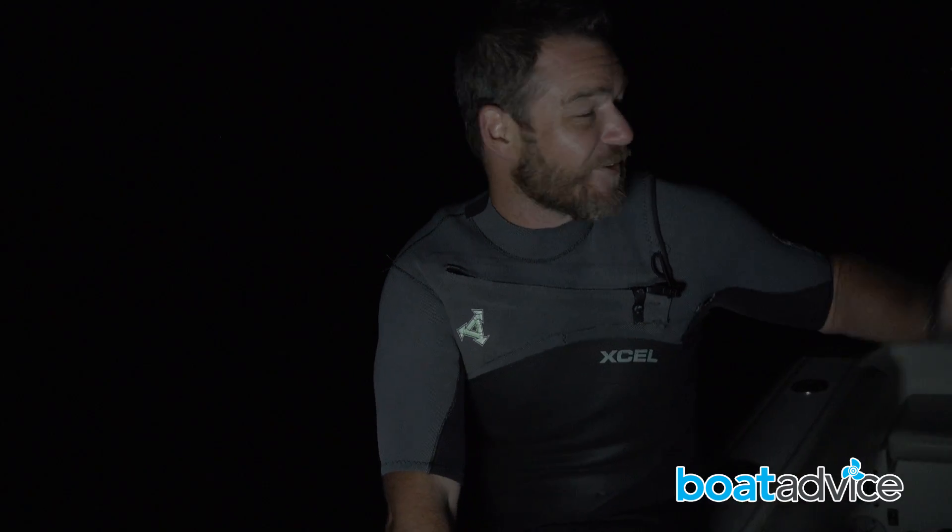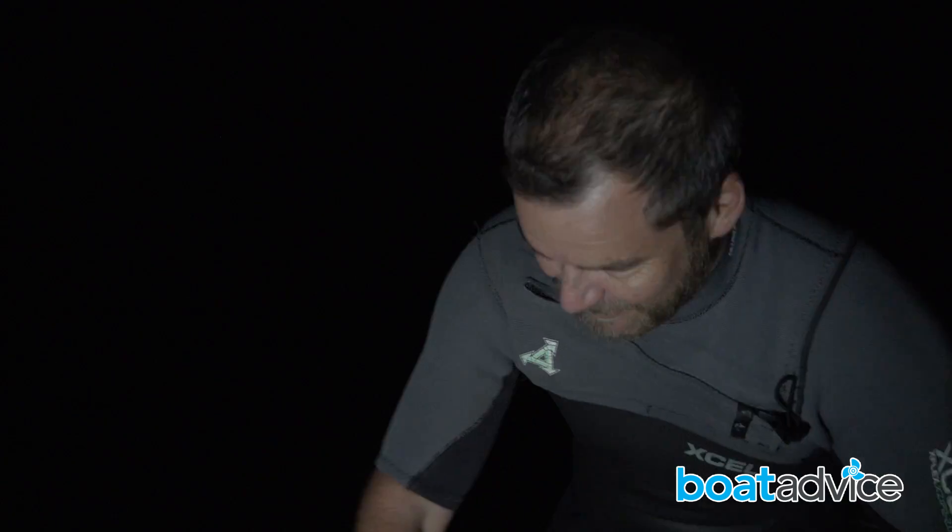This is a real-world test of this FLIR thermal camera. I'm pretty sure it'll work and I'm sure the driver will be able to find me. So in I go. It's pitch black — it's probably about 8pm at night, so wish me luck people.